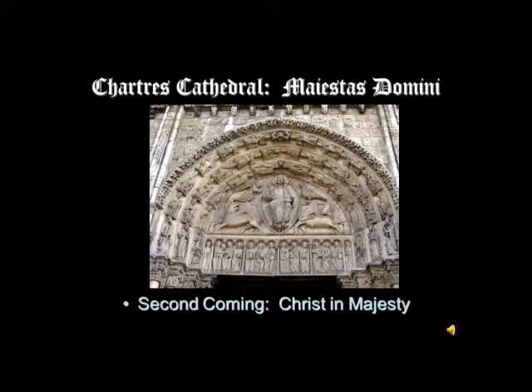Beside him are something you've seen many times before: the symbols of the four evangelists — the angel or winged man of Saint Matthew, below that the winged lion of Saint Mark, then the eagle of Saint John, and the winged ox that stands for Saint Luke. These come from the visions of God on his throne — the vision of Ezekiel, and the vision of Saint John the Evangelist when he was exiled to the island of Patmos in the Book of Revelation. He has a vision of God, and the four living creatures surround the throne singing Sanctus, Sanctus, Sanctus — Holy, Holy, Holy. So Christ is identified here as God.